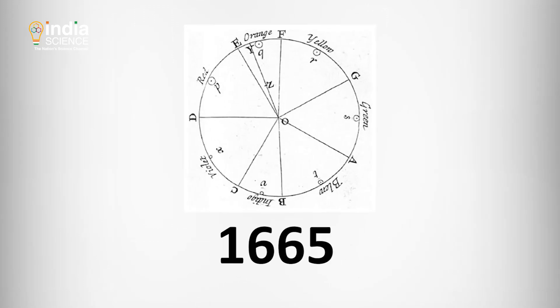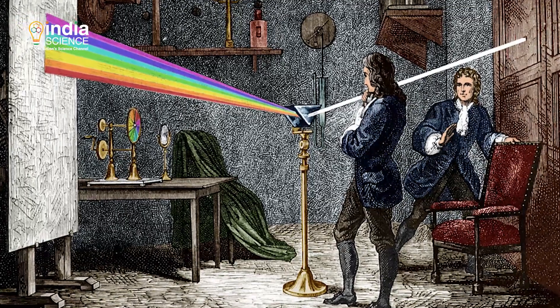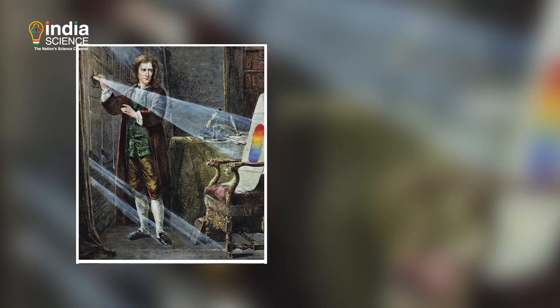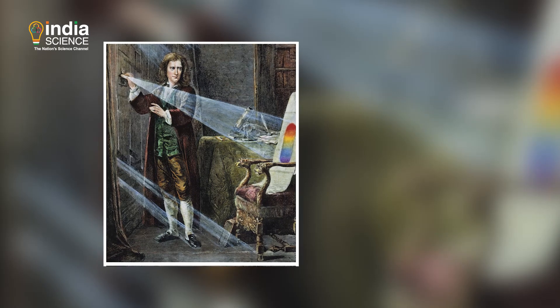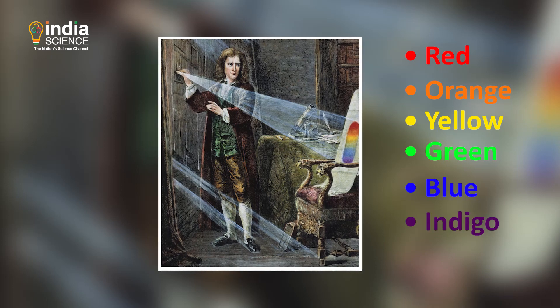In 1665, Newton brought scientific rigor to his theory. In a series of experiments, he showed that a glass prism splits sunlight or white light into seven colors: red, orange, yellow, green, blue, indigo and violet.